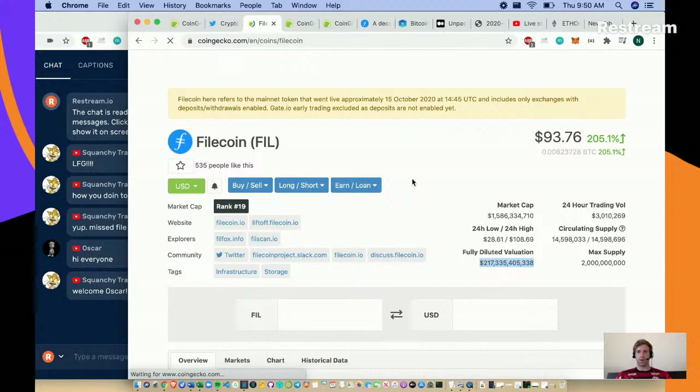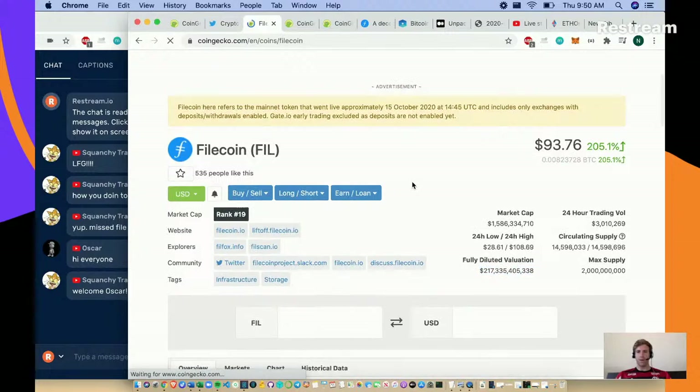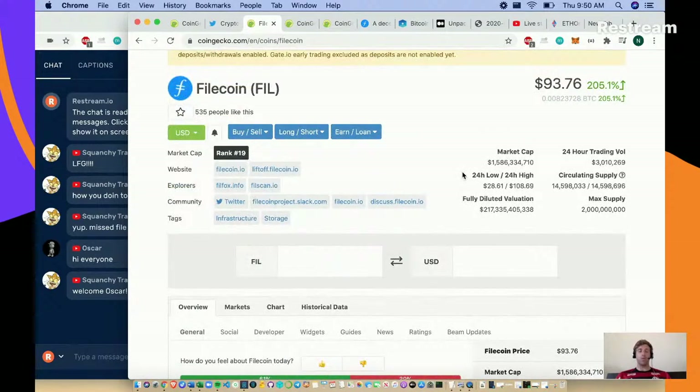Let me refresh this - oh my god, we are literally at a $217 billion dollar valuation. That's wild. If you don't own any Filecoin, do your own research, but that's quite a valuation. I need to read some tokenomics before I get into it.